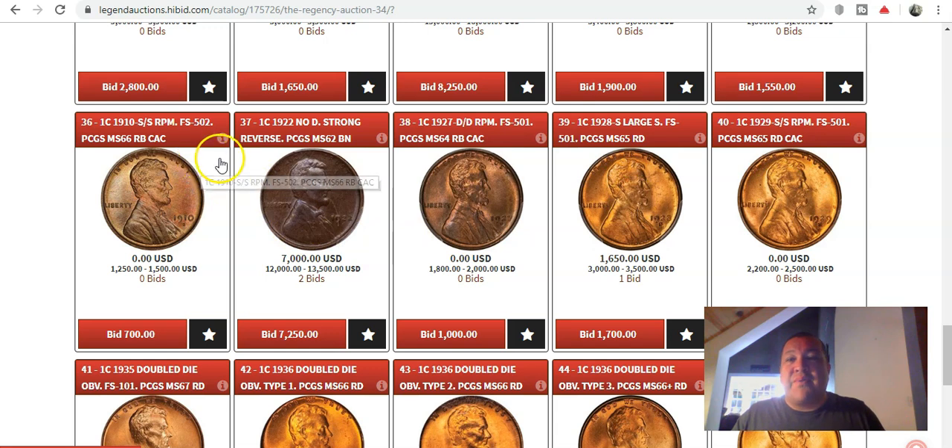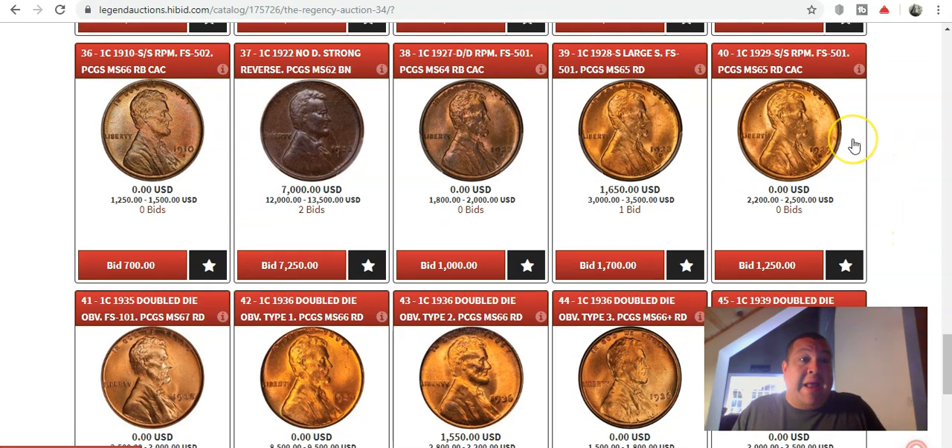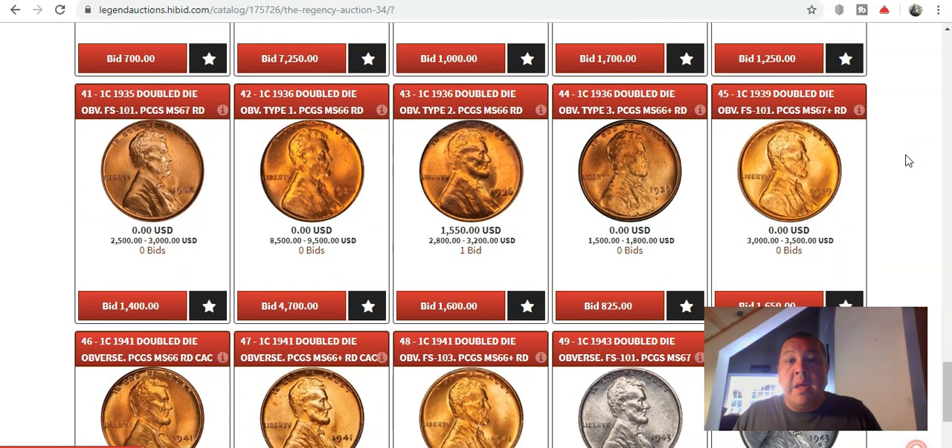The 1910 S over S RPM is another fantastic perennial favorite — probably one of the more affordable coins on the list. Of course, there's a 1927 D over D, a 1928S large S — I've found a number of those, but never one as a Mint State 65 Red. They even have a 1929 S over S RPM FS-501.